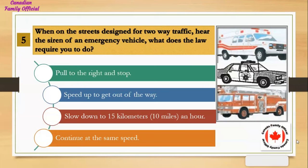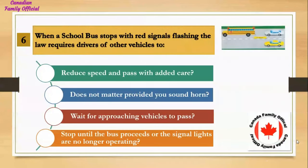When on streets designed for two-way traffic and you hear the siren of an emergency vehicle, what does the law require you to do? Number 1, pull to the right and stop; Number 2, speed up to get out of the way; Number 3, slow down to 15 kilometers (10 miles) an hour; Number 4, continue at the same speed. And the answer is pull to the right and stop.